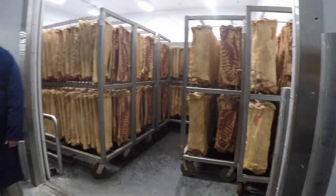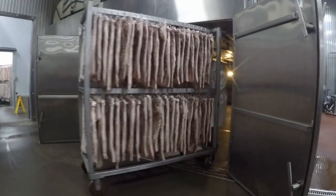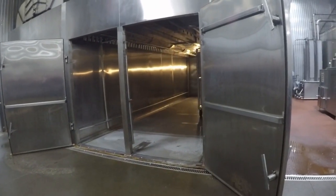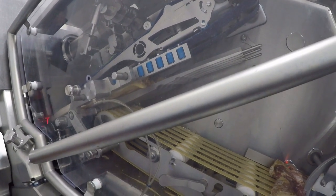It sits and cures for 12 to 24 hours. After that process, it goes into a smokehouse where it cooks and smokes. That process generally takes about five and a half hours. After the cooking and smoking process, it chills and tempers to the correct temperature so that we can slice it and make a quality product.